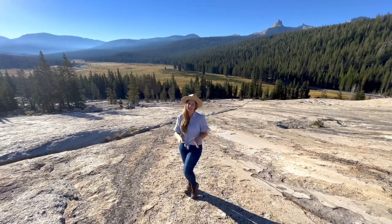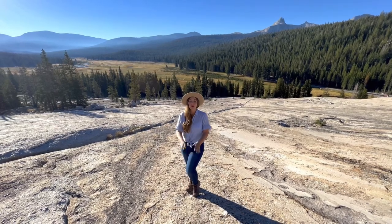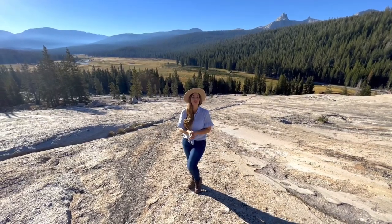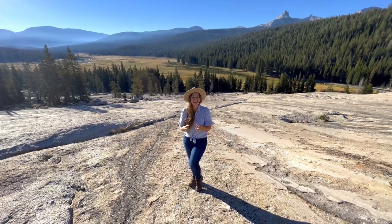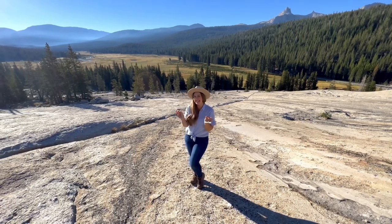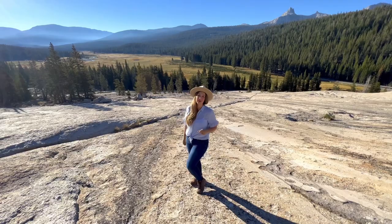Pothole Dome is definitely considered one of the smallest domes along Tioga Road, and while it is worlds away in both length and difficulty from Yosemite's famous Half Dome, it's still a fun-worthy stop. It almost reminds me of a mini Sentinel Dome hike, which happens to be one of my favorite stops along Glacier Point Road.